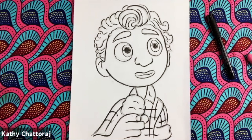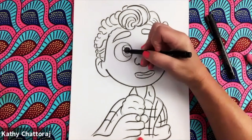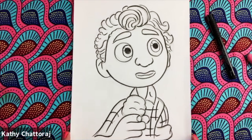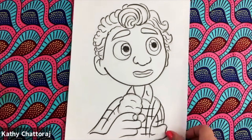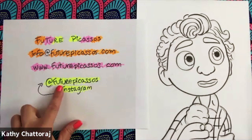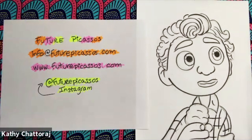So there you have it — there is our Luca drawing, very sweet. Stay tuned, we are going to draw the others. We're gonna draw Luca as a sea monster, Luca as a half boy half sea monster. If you liked today's class, please leave a comment, please don't forget to hit subscribe. If you want, you can send me your drawings to info.futurepicassos.com — I will put you in my upcoming student art gallery. Follow me on Instagram and please follow me on YouTube. I will see you soon. Have a great day.